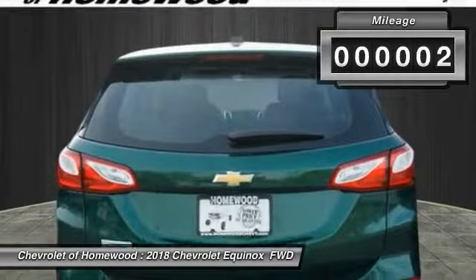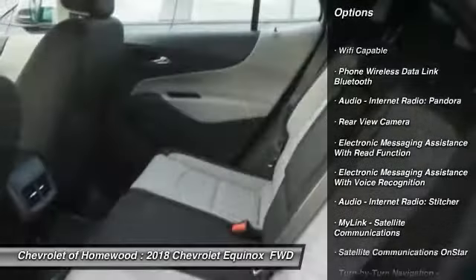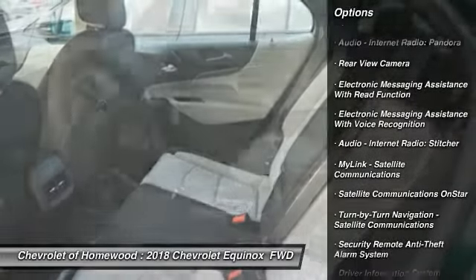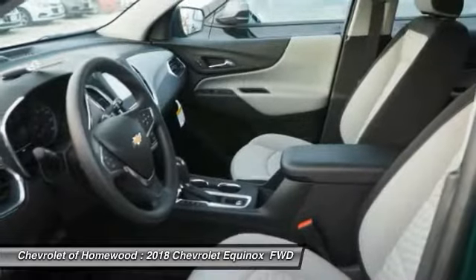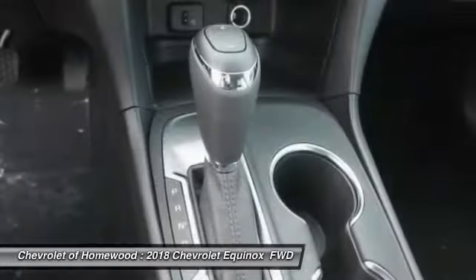Here are some of this vehicle's great options: stability control, traction control, power steering, cruise control, child safety locks, trip computer, clock, power brakes, rear floor mats, and electronic brake force distribution.